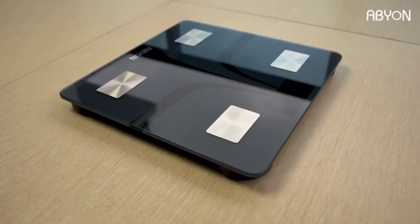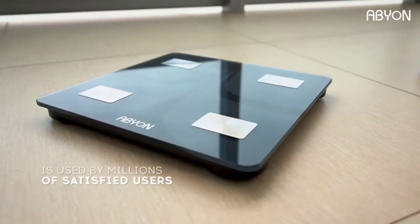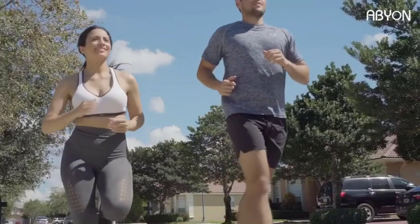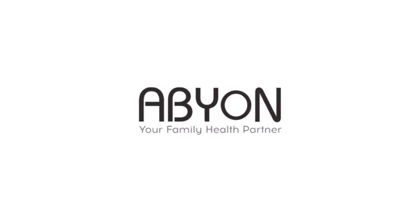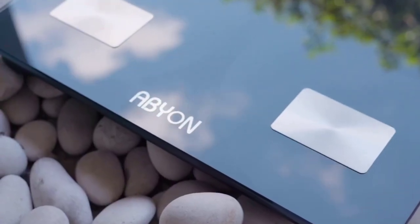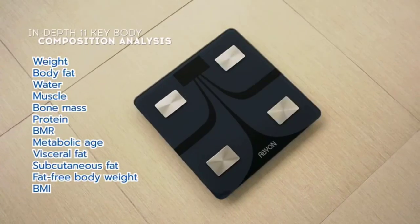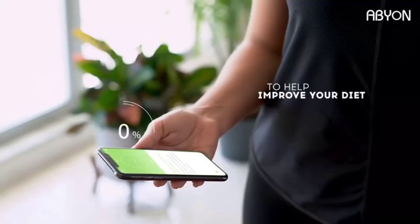Each fat weighing scale also has Bluetooth 4.0 connectivity so you may use it with an iOS or Android smartphone. The free Abian app syncs data with Fitbit, Google Fit, and Apple Health. Your health and fitness will be thoroughly analyzed once you walk onto their 400-pound weight scale — this information is crucial for monitoring nutrition plans, designing workouts, gaining or decreasing weight safely, or modifying habits. You can manage many individuals in your house, workplace, or gym for solo or team goal setting, thanks to the four very sensitive electrodes that auto calibrate to each individual.